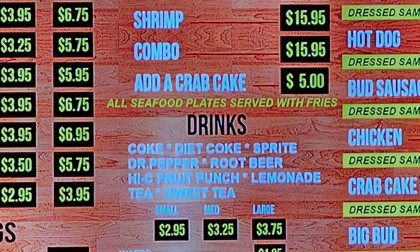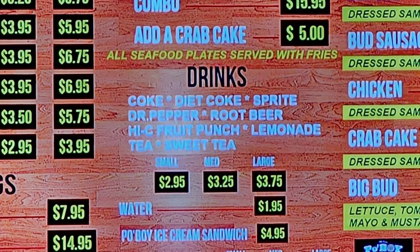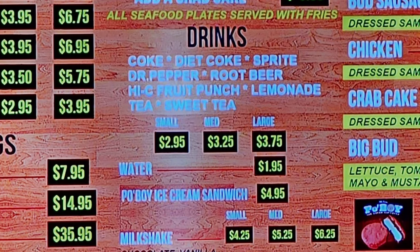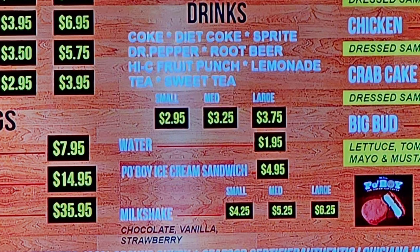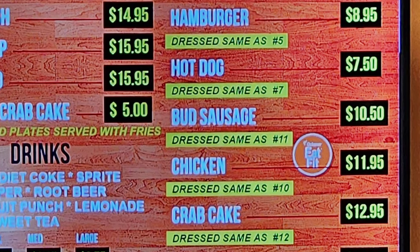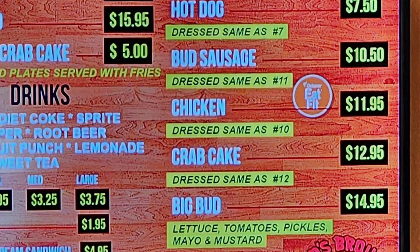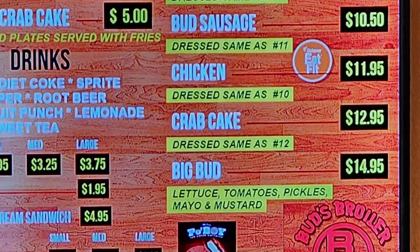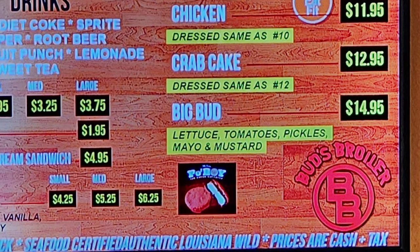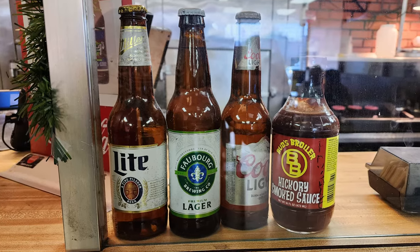Drinks include Coke, Diet Coke, Sprite, Dr. Pepper, root beer, Hi-C fruit punch, lemonade, tea, and sweet tea in small, medium, and large sizes, plus water. For dessert, they have a po'boy ice cream sandwich or milkshakes in small, medium, or large in chocolate, vanilla, or strawberry. Po'boys are also available: hamburger dressed same as number five, hot dog dressed as number seven, Bud sausage dressed as number eleven, chicken as number ten, crab cake as number twelve, and a Big Bud with lettuce, tomatoes, pickles, mayo, and mustard. They also have beer for sale and their hickory sauce, similar to barbecue sauce, available for purchase.